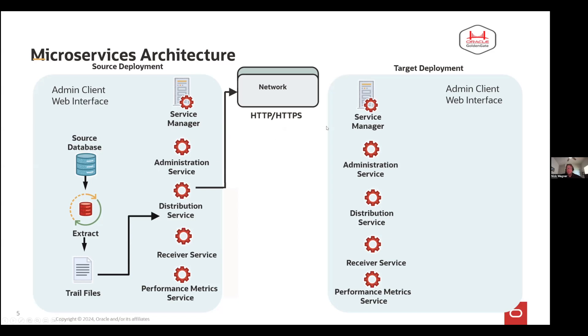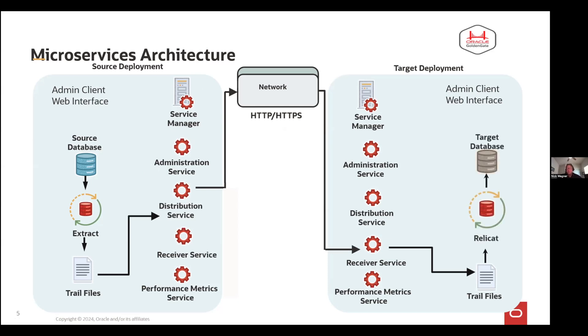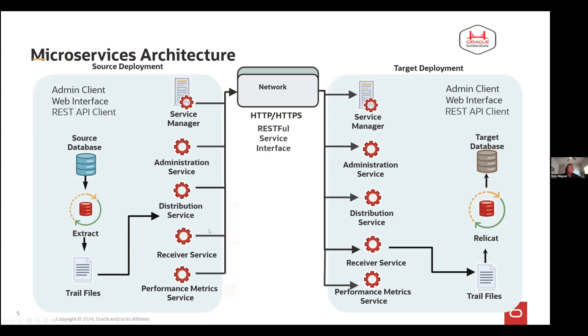If you're going from microservices to non-microservices, the communication method would be the old Golden Gate traditional method. So you can actually have a mix-and-match deployment — microservices on one side and classic architecture on the other, and that's perfectly fine. It doesn't have to be source or target; it can be either one. Once the data is sent over, it's received, the trail files are rebuilt on the target system just like in a classic architecture, where I have my normal replicat connecting to a target database. If everything's in the same data center or using OCI Golden Gate, you can skip the distribution receiver service entirely and just have your extract write to trail files and a replicat process pick that data up and apply it.